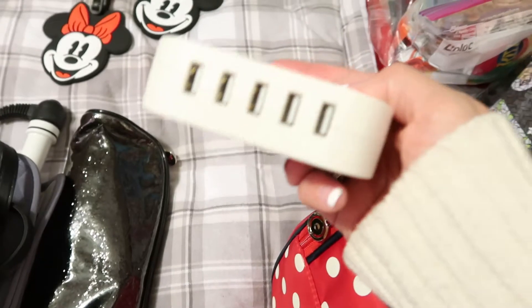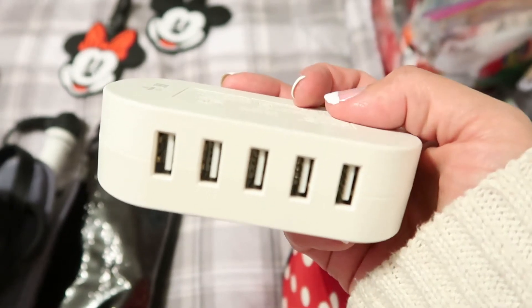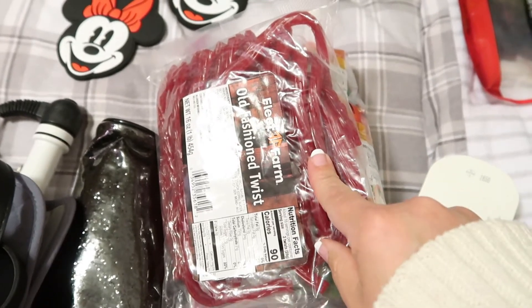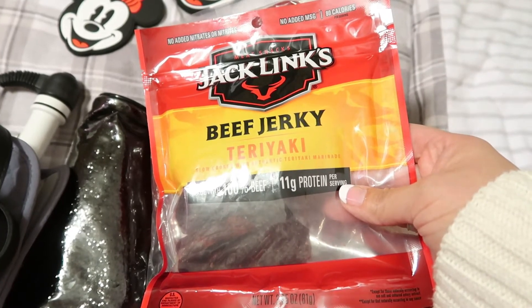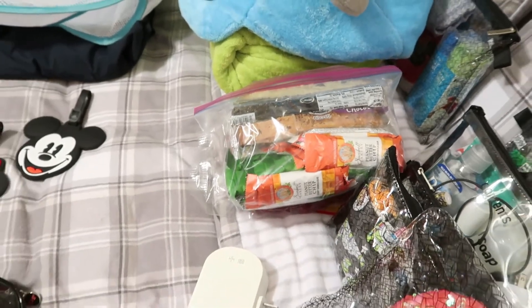This is a multi-USB charger from IKEA — you can't bring power strips on the cruise ship but from what I've read these are perfectly fine. Then in a baggie we have some snacks: granola bars, crackers, biscotti cookies, Nate's licorice — which would cost like ten dollars at Disney but was three dollars at home — and beef jerky for protein. Food in Disney is so expensive, so we wanted snacks in our room. It's small enough to fit in a suitcase and will leave space to bring home souvenirs.